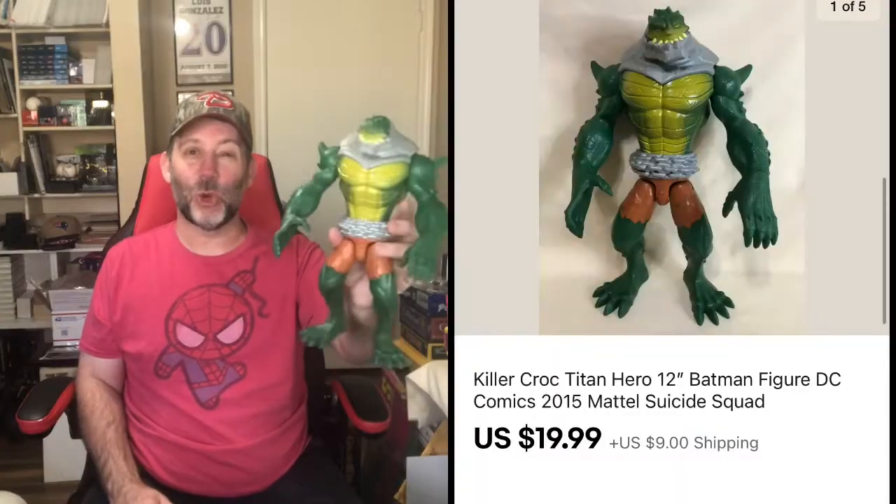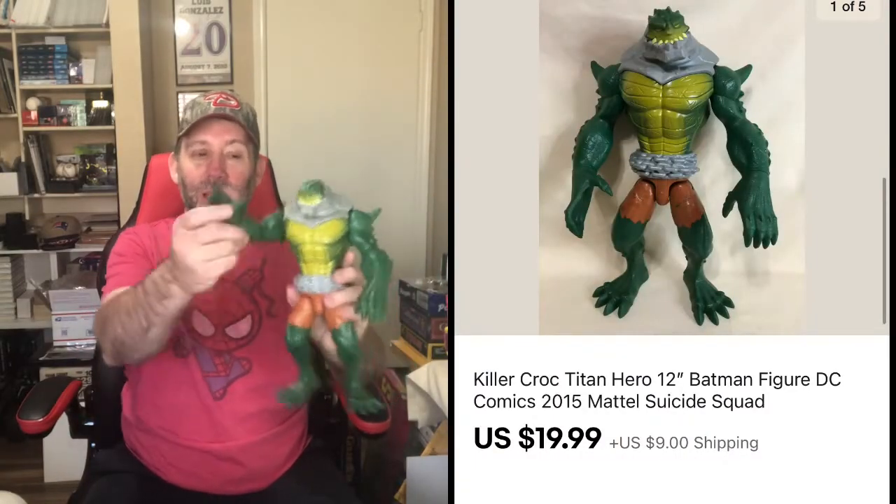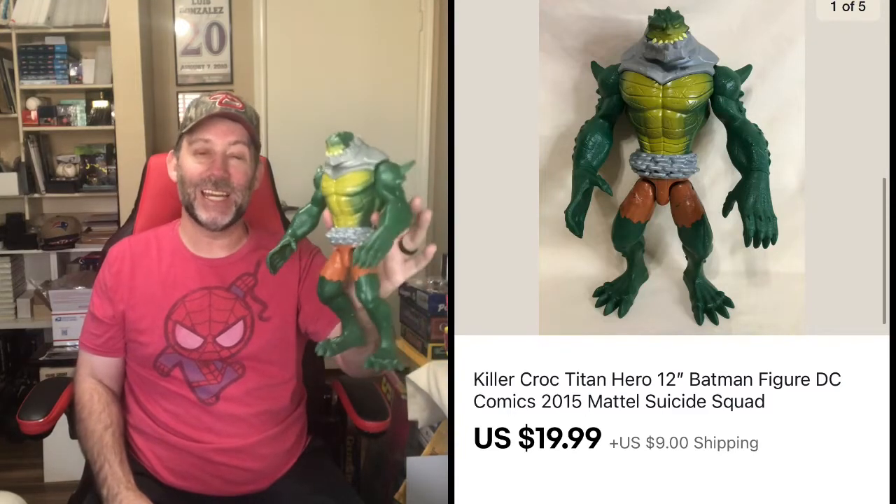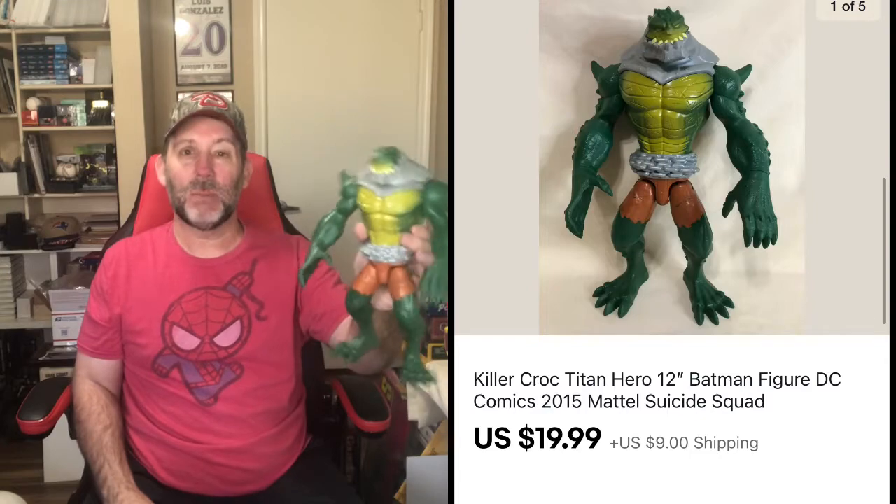We had six sales on eBay, all between about $20 and $30. First up, this Killer Croc 12-inch figure — really cool, with movable legs and arms but no accessories. It sold for $19.99 plus shipping, and I picked it up for just a couple bucks at a thrift store. The cheapest item I sold was this Pluto's Mad Dogs jersey, going GSP — shipping to Kentucky and then overseas — for $12.99 plus shipping.